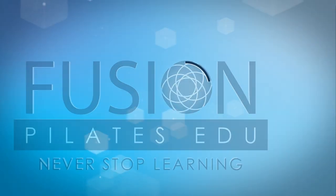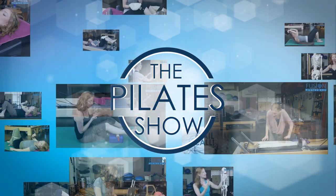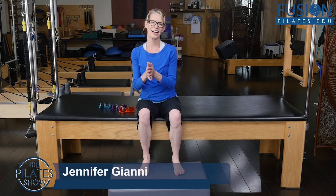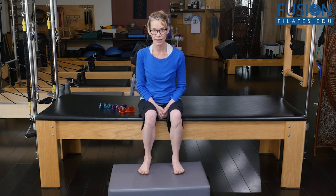Welcome to the Pilates show where we explore Pilates tips and techniques to help deepen the skill level of the movement educator while having fun. Hi, I'm Jennifer Gianni and today I'm introducing you to one technique to help your clients drop into their bodies.